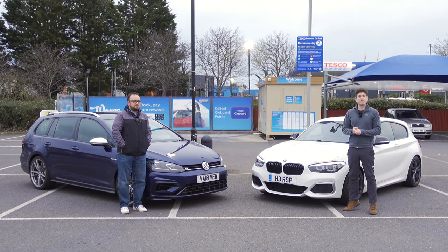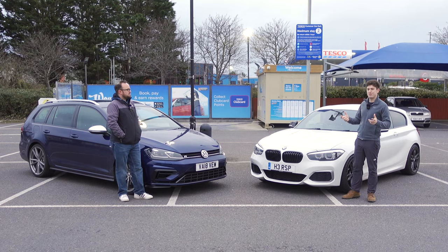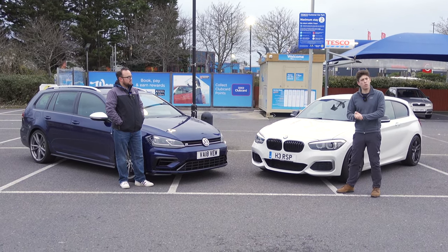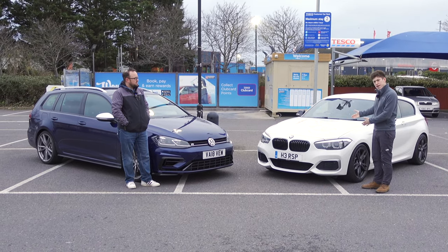Hello everyone, welcome back to Road Reg. On today's video we're going to be answering probably the most important question on the internet right now: what is better on fuel, a VW Golf R or an M140i?